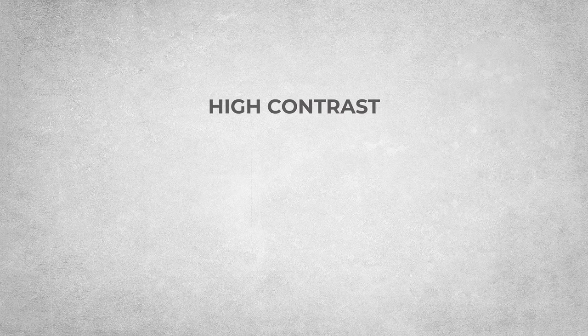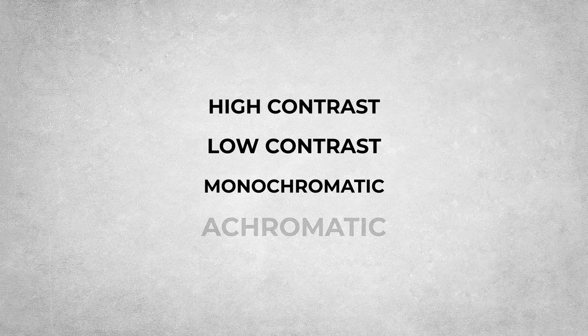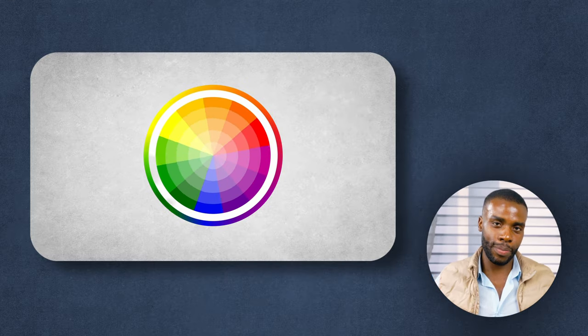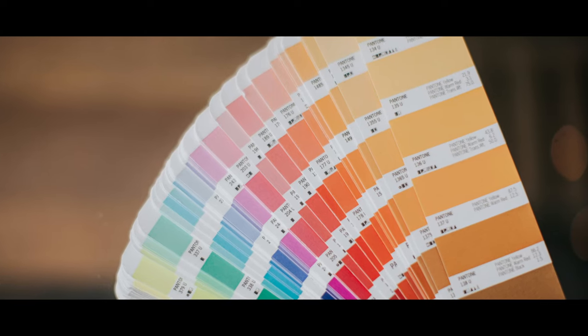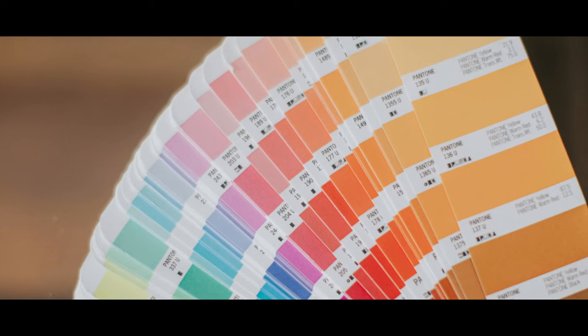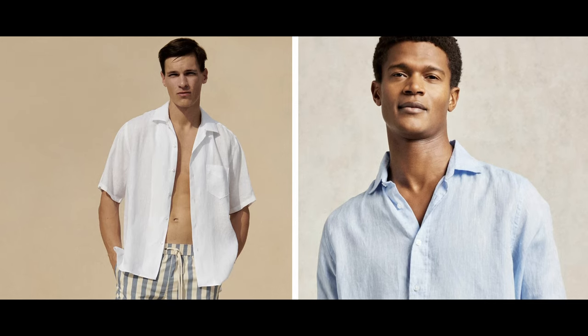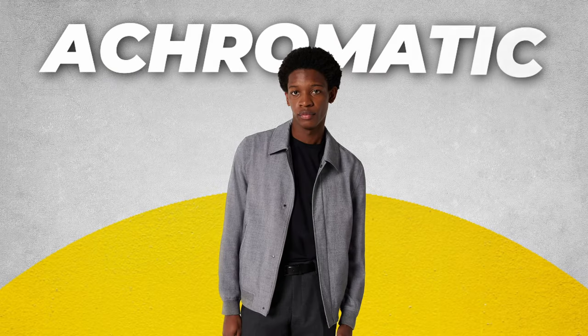You've probably heard of these fashion terms: high contrast, low contrast, monochromatic, and achromatic outfits. Let's talk about monochromatic outfits — my favorite. On the color wheel, analogous colors are colors that share the same base color but in different temperatures, like blue, light blue, and navy. Monochromatic outfits look great because these colors sit beside each other on the color wheel. I always tell guys starting their fashion journey to wear monochromatic outfits — they look good on almost everyone.